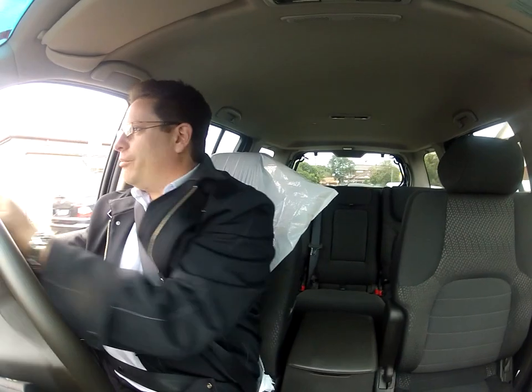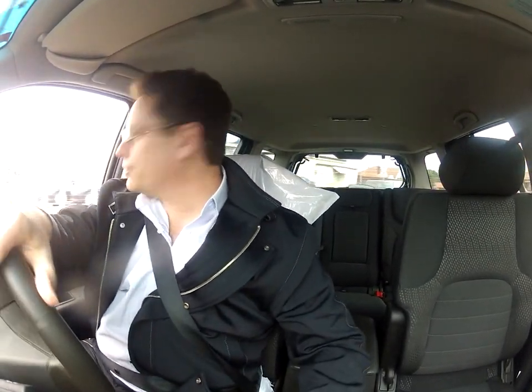G'day viewers, it's Phil Lee from Edward Lee's, test driving a Nissan Pathfinder 2012 model. This is my first time driving something like this, and this is a really beautiful car. Holy cow, it's got some gumbo!